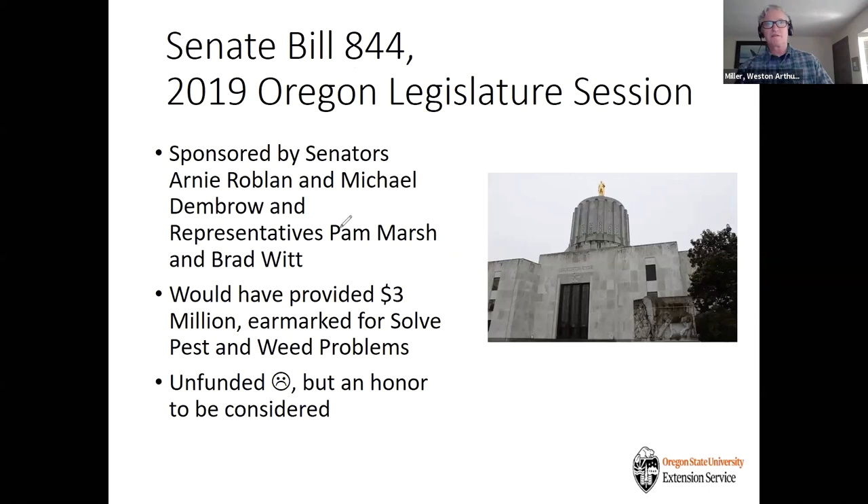I'm proud to say that in 2019, there was Senate Bill 844, which would have earmarked $3 million for Solve Pest and Weed Problems, sponsored by Senators Arne Roblin, Michael Denbrough, Pam Marsh, and Brad Witt. Unfortunately, we weren't funded at that time — it was an honor to be considered. Looking back, that was the year the Oregon legislature had a strike and they weren't able to pass a number of bills at the end. A big bummer, but nonetheless, we are continuing the project.